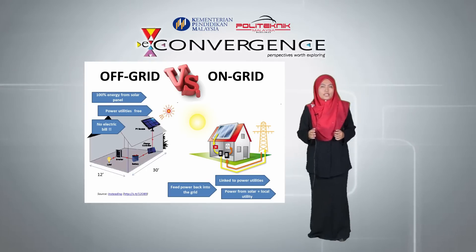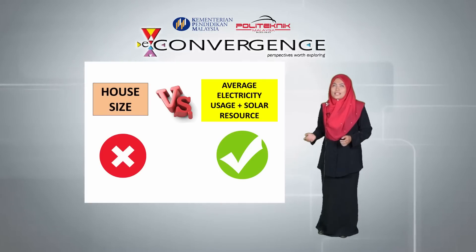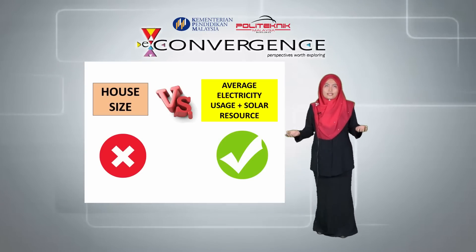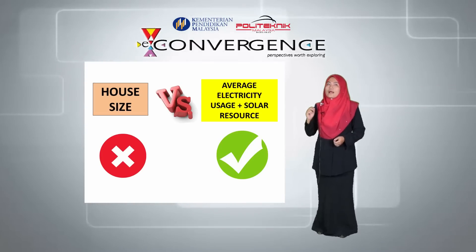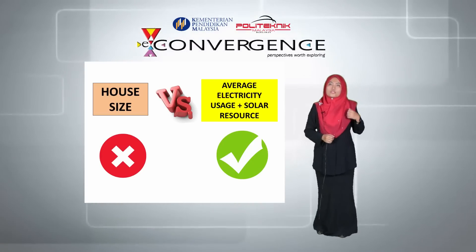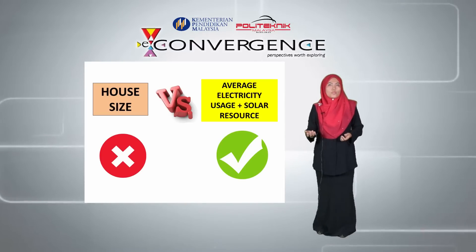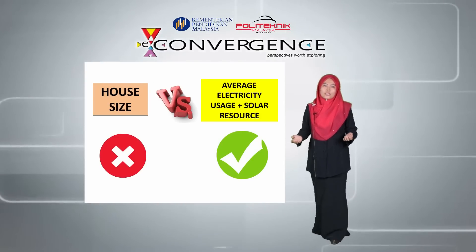The house is 3 feet by 12 feet in size. A common misconception is that the size of the solar panel and its cost depends on the size of your home, when in fact it does not. The size of the solar panel and its cost actually depends on how much the average electricity usage is, and the solar resource in the respective location. With all these variables taken into consideration, we are able to get an estimate on how many solar PVs and batteries to install.